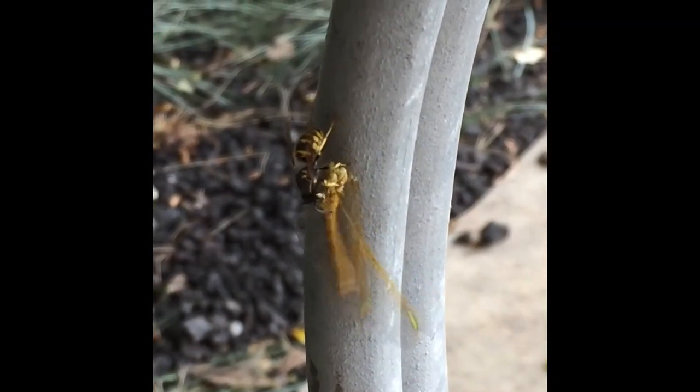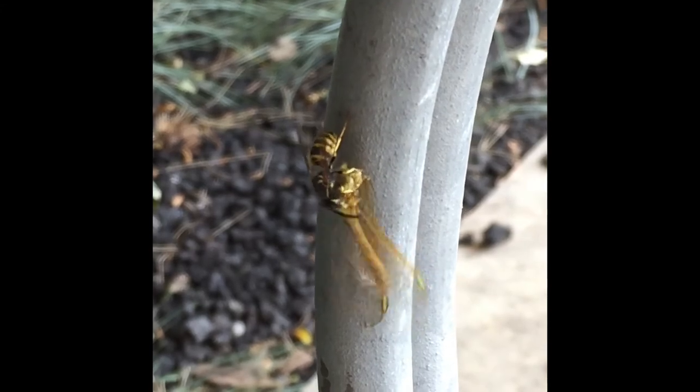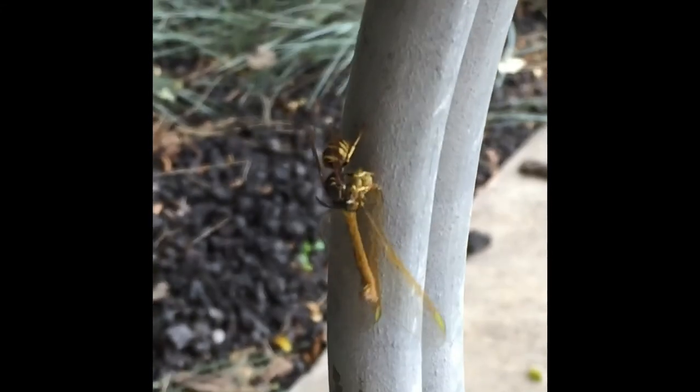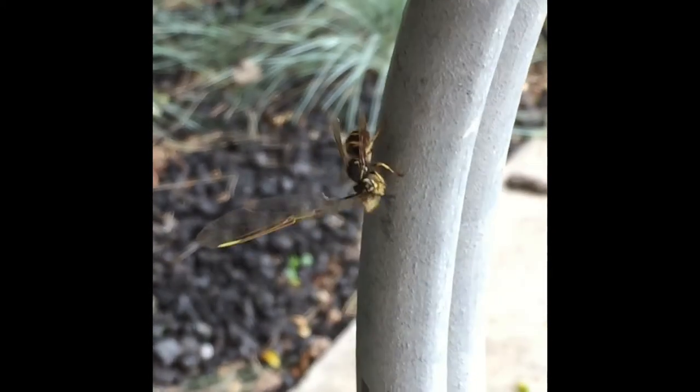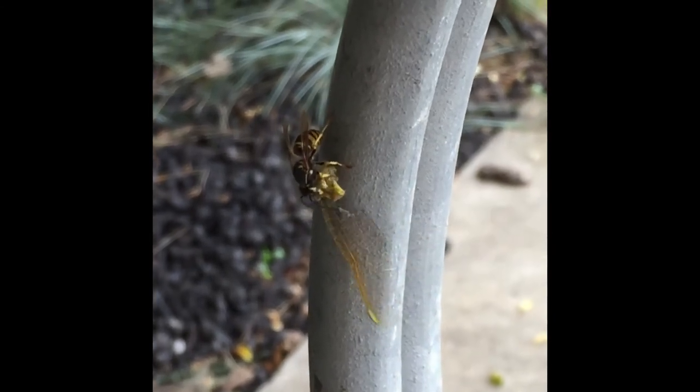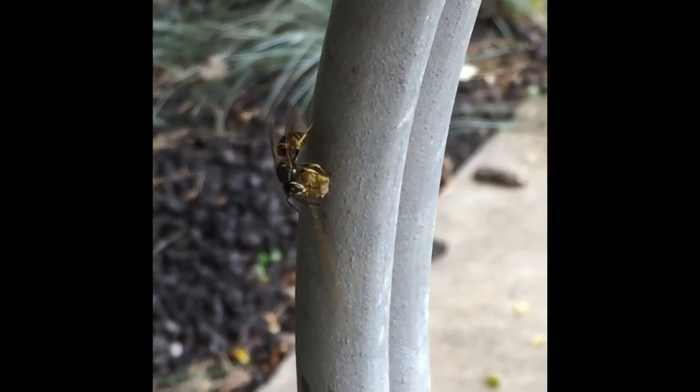It looks like dragonflies can also fall prey to wasps themselves, but we're not sure whether this wasp caught a live dragonfly, or just found a dead one. This wasp is actually not eating the dragonfly right now. What it's doing is taking off parts that it doesn't want to eat, and making it into a smaller package so that it can take it somewhere to eat it.